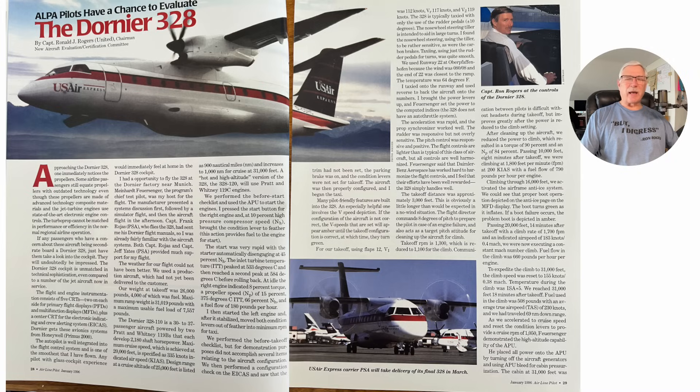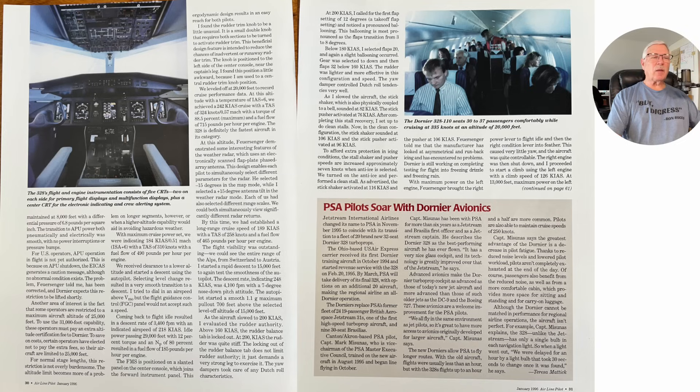This airplane was absolutely beautiful as far as handling characteristics — very well harmonized controls. It's kind of light on the controls for its class, but very well harmonized. It does a few funny things: it was noisy on takeoff power without headsets, but quieted down. It doesn't have a big source of bleed air so it uses boots for ice protection, similar to my Cessna 310.